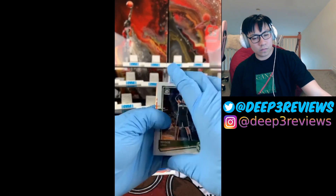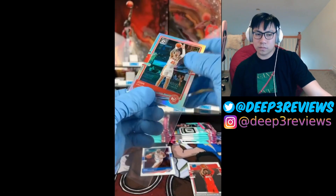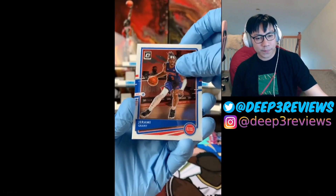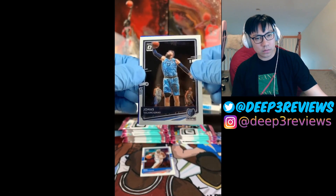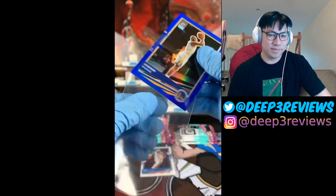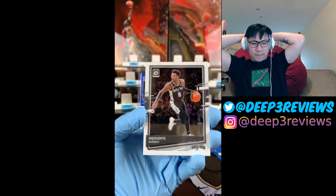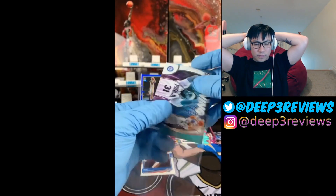Next pack: Brook Lopez, Bogdan Bogdanovic, Kenyon Martin Jr., and a silver John Collins. Then a blue parallel — come on, let it be a rookie! Eric, Pascal, Jeremiah Grant, Jonas Valanciunas, and a rookie... oh no, it's Andrew Wiggins numbered to 59 — I thought it was a rookie, it was upside down! Next: DeMar DeRozan, Dejante Murray, Jordan Nwora, and a Raining Threes of Seth Curry.